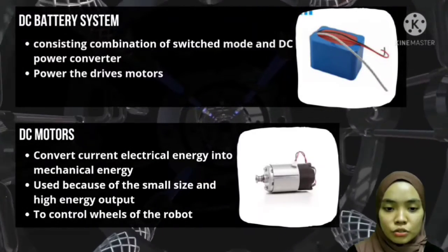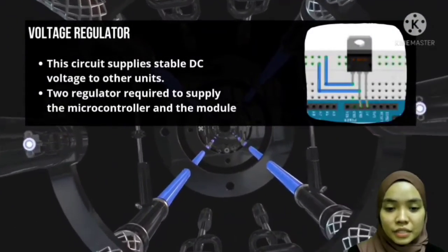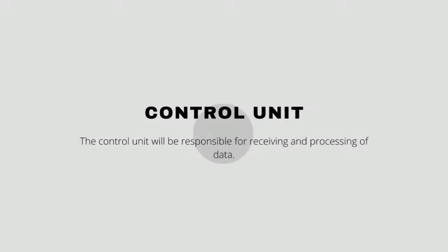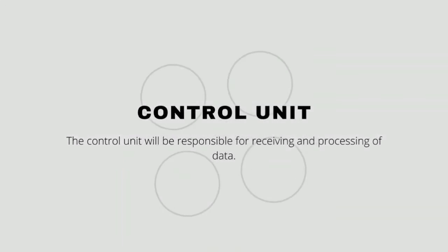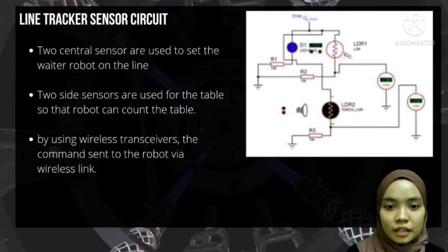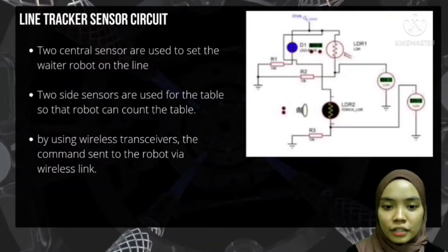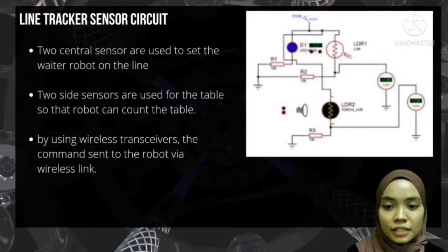DC motors are also used to control the wheels of the robot. The voltage regulator supplies stable DC voltage to other units, and two regulators are required to supply the microcontroller and the module. The control unit is responsible for receiving and processing data. The line tractor sensor circuit uses two sensors to keep the waiter robot on the line, and two side sensors are used for the table so the robot can find the table.